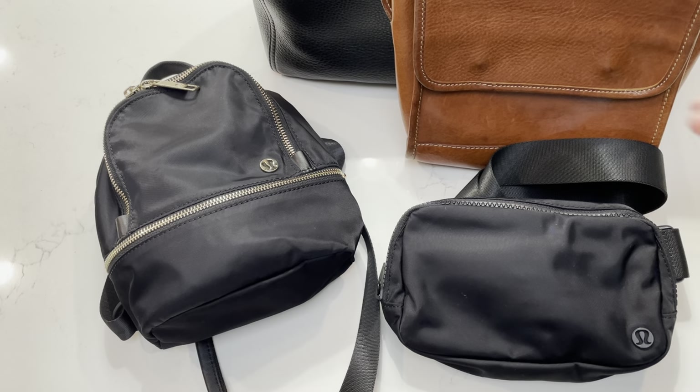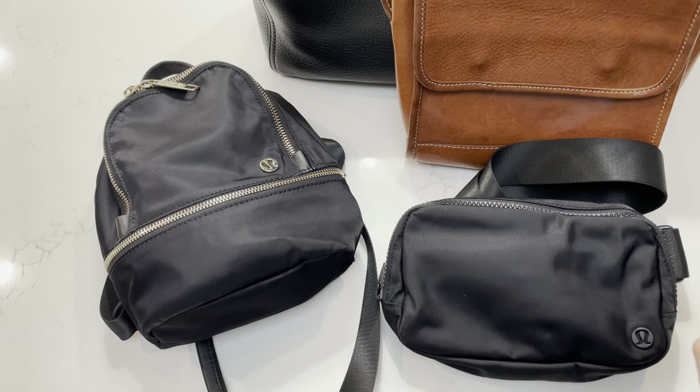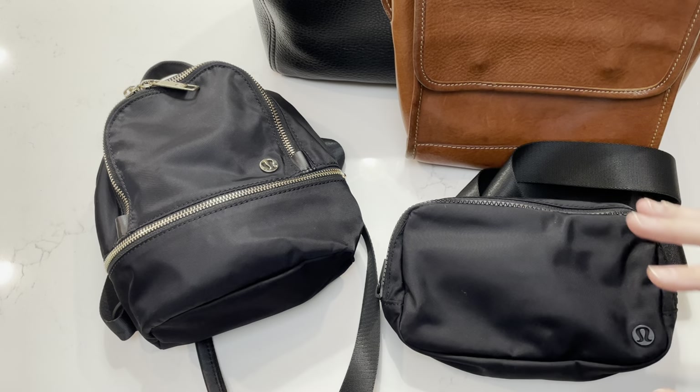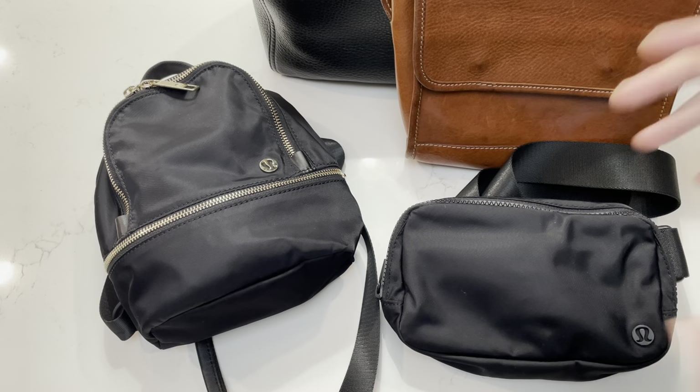I wanted to show you really just the most used ones. I don't have an extensive collection of non-luxury, but those that I do have are really basically like Longchamp totes, which I do rotate every now and then. They're not really most used because I don't always need a huge tote bag. I just wanted to talk a little bit about these two in front from Lululemon, which surprisingly were one of my most top used bags in 2022.